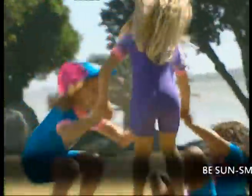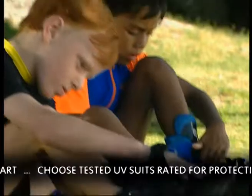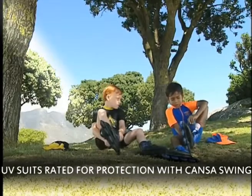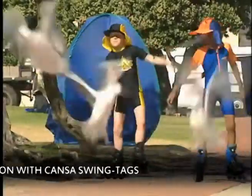These colourful UV suits protect children both from direct sunlight and from the ultraviolet rays that penetrate most summer fabrics, including many beach umbrellas. UV suits also provide protection from ultraviolet radiation that reflects off sand and grass, posing a threat even in the shade.